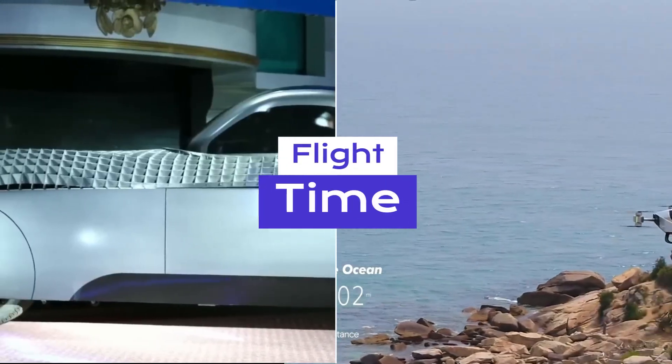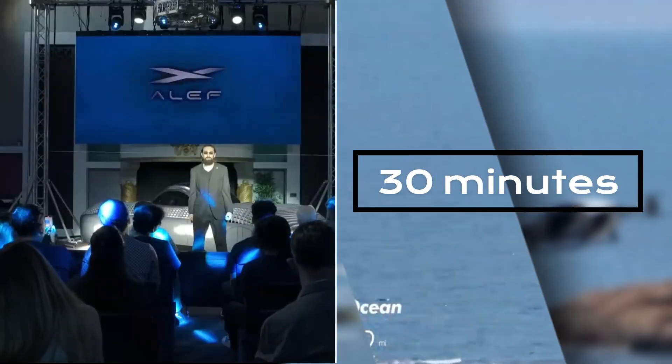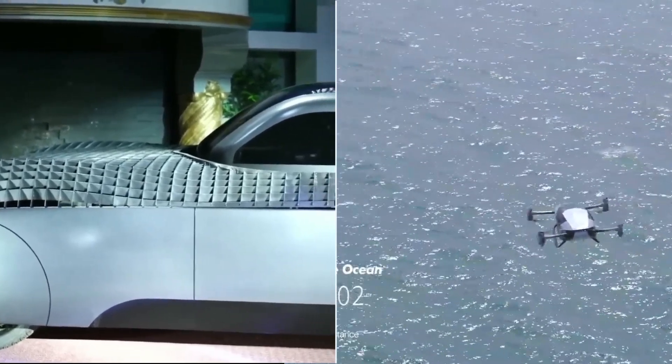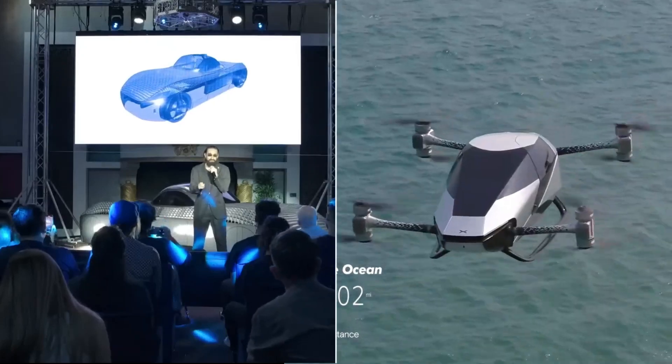With maximum payload, the Aleph Model A can stay airborne for 30 minutes, ensuring practical usability. Meanwhile, the XPeng X2 offers a slightly longer flight time of 35 minutes.